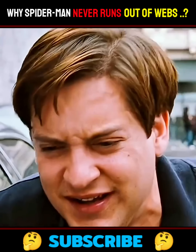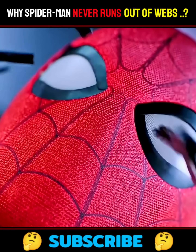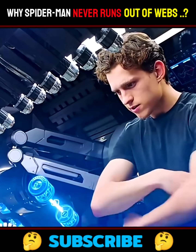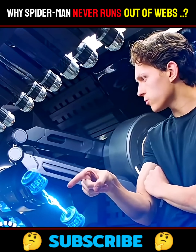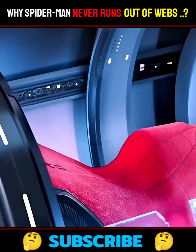But there's a catch: if he overuses his webbing, his body might start running low on nutrients. Yup, spray too much, and Spidey could end up weak and drained. We like to call him the currency Spider-Man — his body spends energy to make those webs.